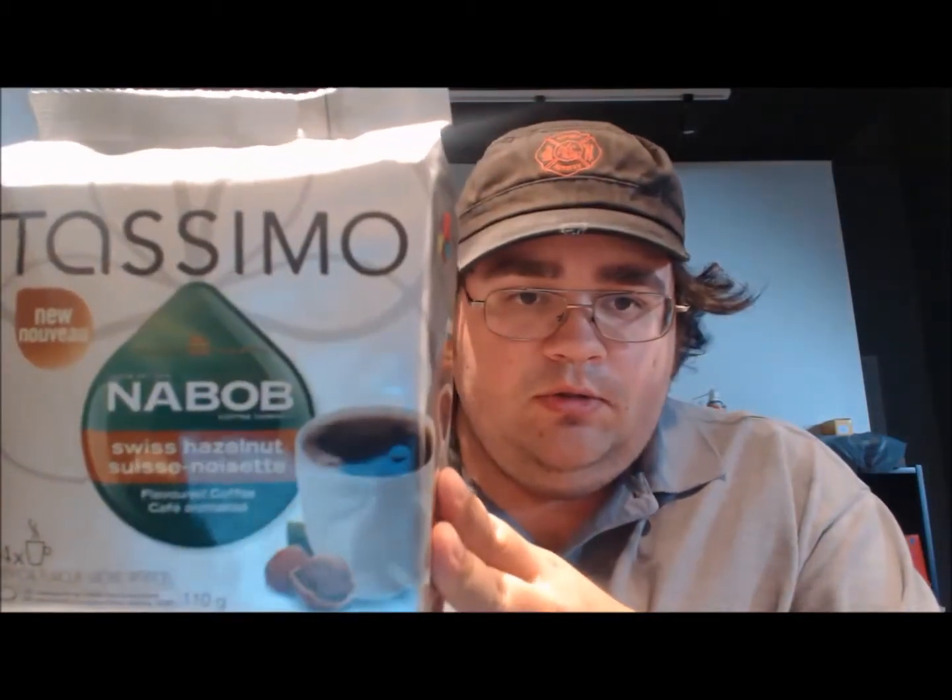Hey guys, Hoodaddaer1 here. Just going to do the review of the Nabob Swiss Hazelnut Tasmo Coffee today. Just got it the other day and I'm going to open her up and give it a shot.